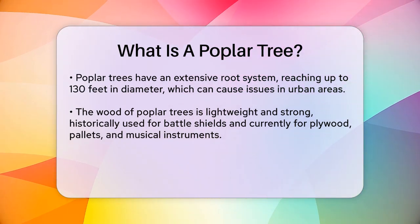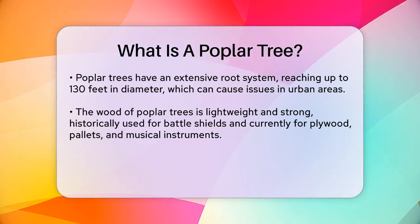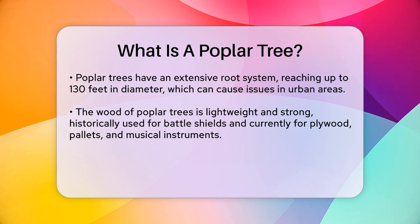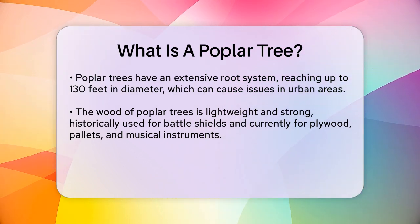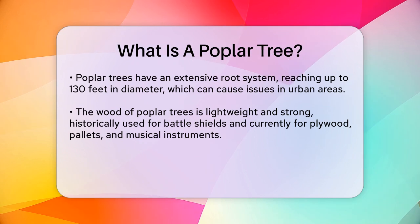Poplar wood is lightweight and strong, making it a popular choice for various uses. Historically, it was used to make battle shields, and today it's used in the production of plywood, pallets, and even musical instruments like guitars and violas. The wood is also soft and light, but it can be brittle and prone to breakage, especially during storms.